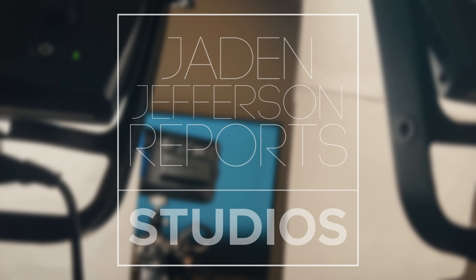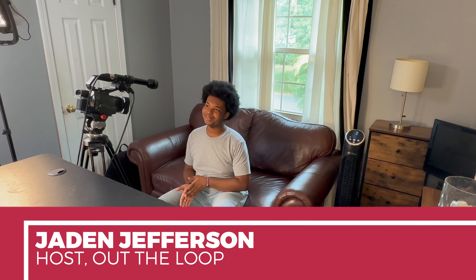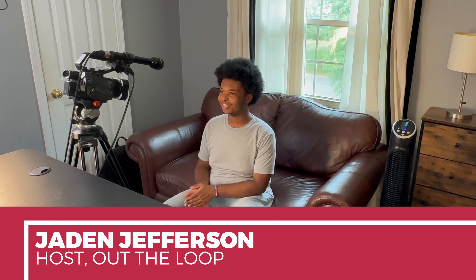From Jaden Jefferson Report Studios, this is Out The Loop. Welcome to the final episode of Out The Loop. I'm Jaden Jefferson.